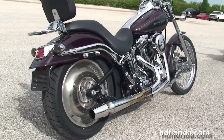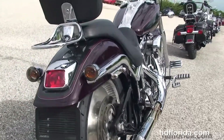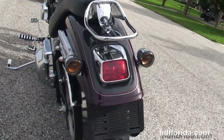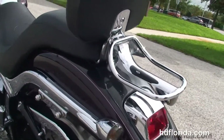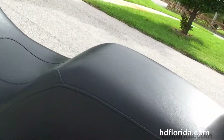The 2-to-1 D&D ThunderCat header, the upgraded passenger pegs, solid disc rear wheel with a brand new tire on it, the smoke turn signal lenses front and rear, the additional passenger backrest and chrome luggage rack, and stretch fuel tank with chrome tank trim.